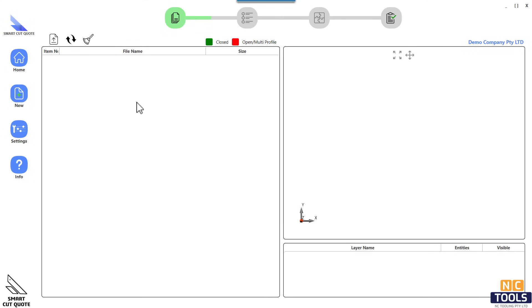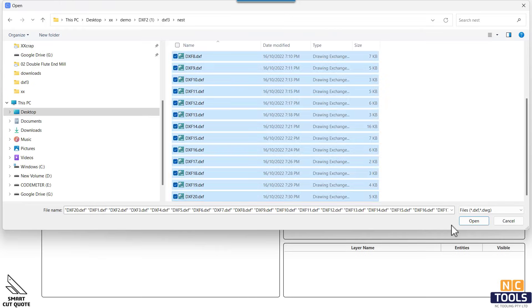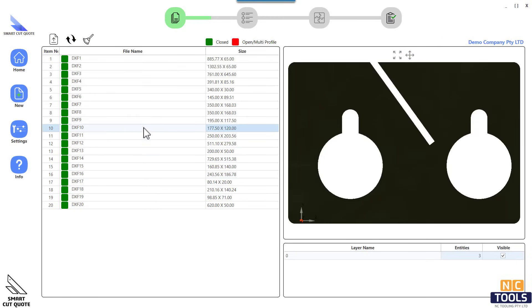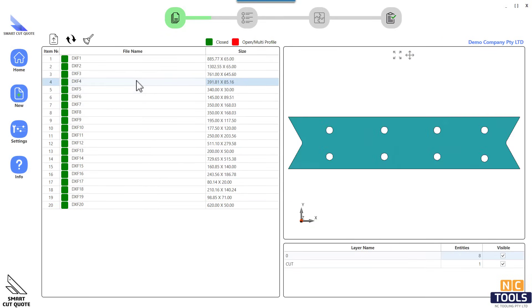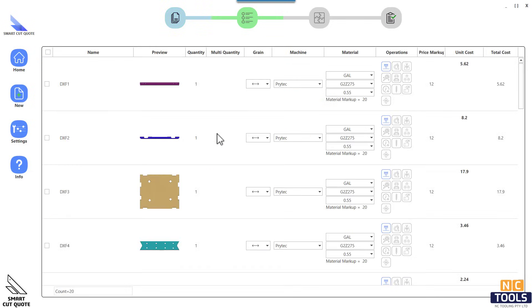A quotation tool that is fast, smart, and easy to use can save you a great deal of time. Smart Cut Quote provides accurate estimates of the cost of sheet metal manufacturing. It is suitable for any 2D profile cutting operation.